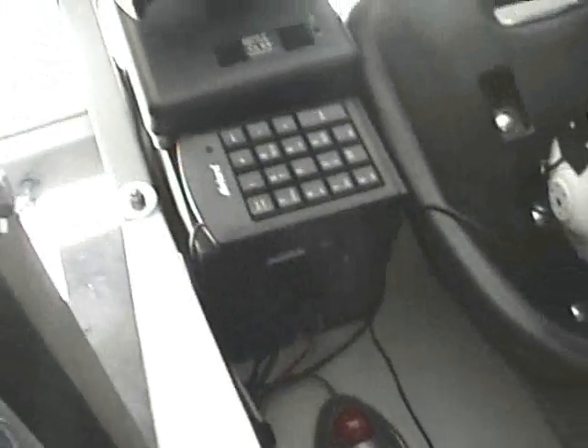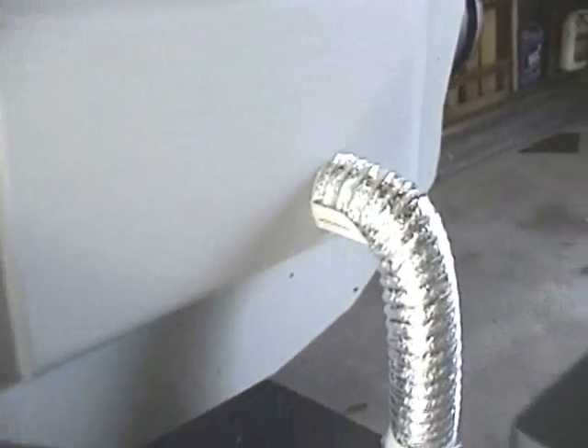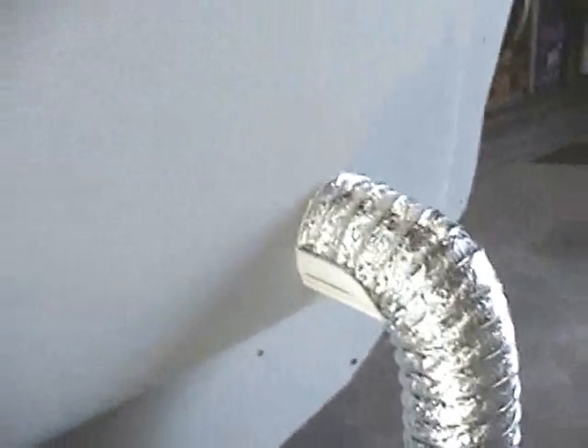And here we see more spaghetti and meatballs. We have a lot of cables here but we're keeping them pretty well organized. We cut a hole for the umbilical and that's working nicely as well.